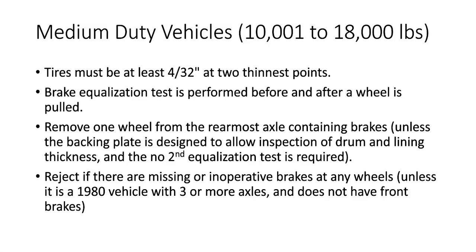The brake equalization test is performed twice on a vehicle over 10,000 pounds — it's performed before and after a wheel is pulled. On a medium-duty vehicle, you have to remove one wheel from the rearmost axle that contains brakes, unless the backing plate is designed to allow inspection of the drum and lining thickness, in which case you don't have to do the second brake equalization test. Over 10,000 pounds, you have to remove at least one rear wheel from the rearmost axle that contains brakes.